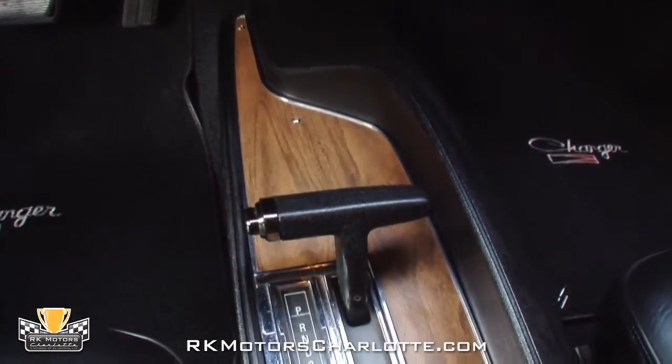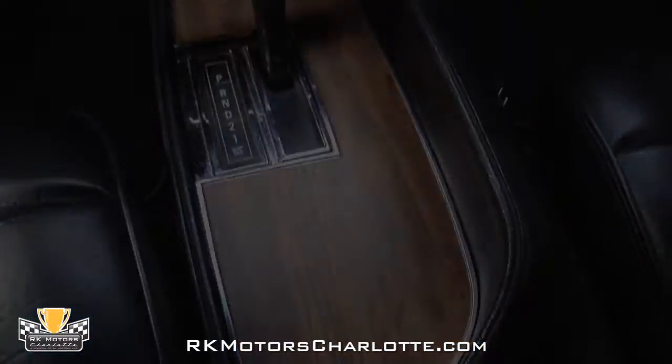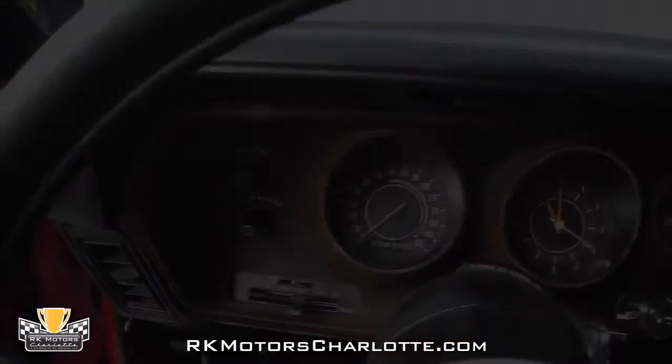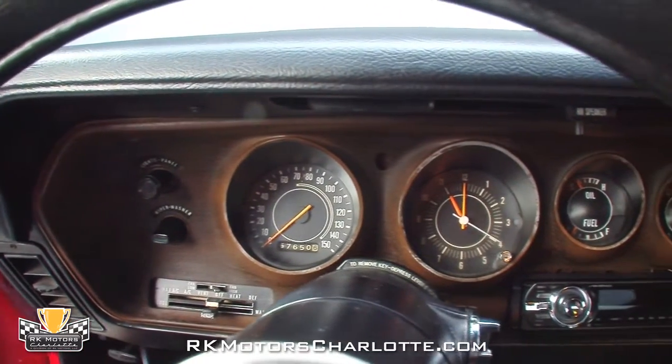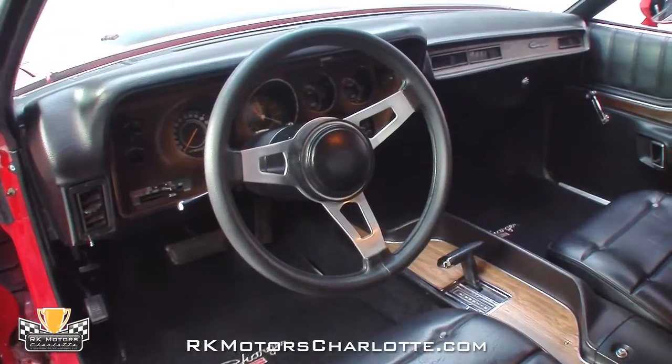That original console houses a correct slapstick shifter for the car's A727 transmission. In front of the driver, the car's original dash has been recovered and holds original gauges above a disabled factory heater, a modern Sony CD player, and an aluminum three-spoke steering wheel.